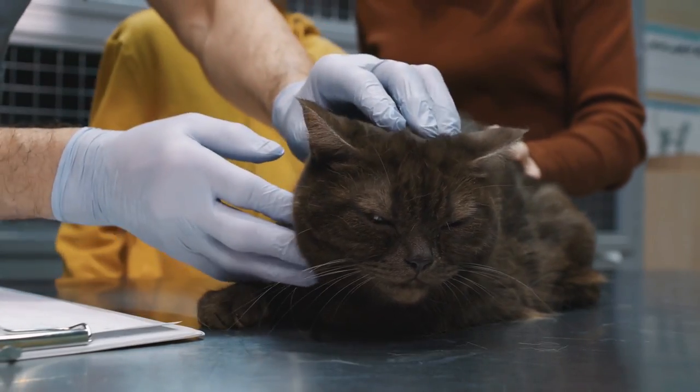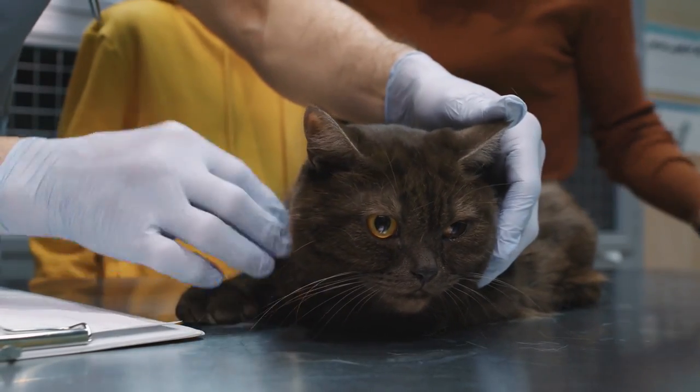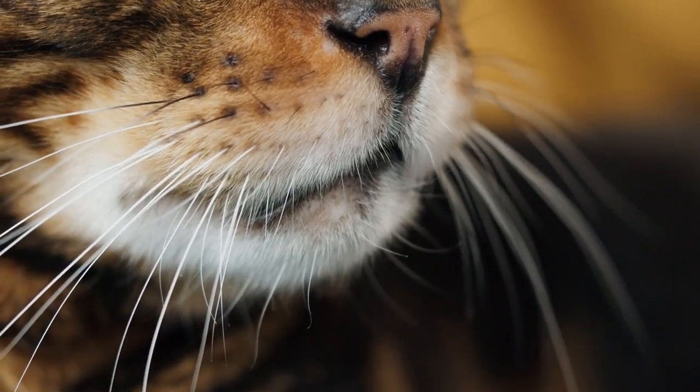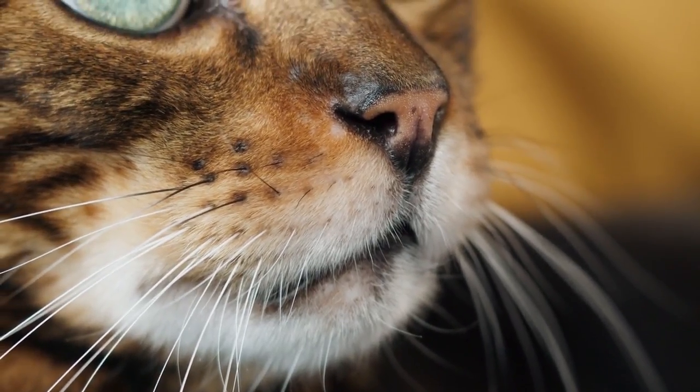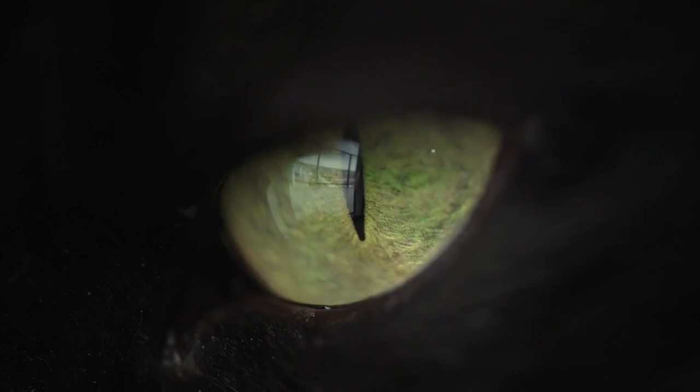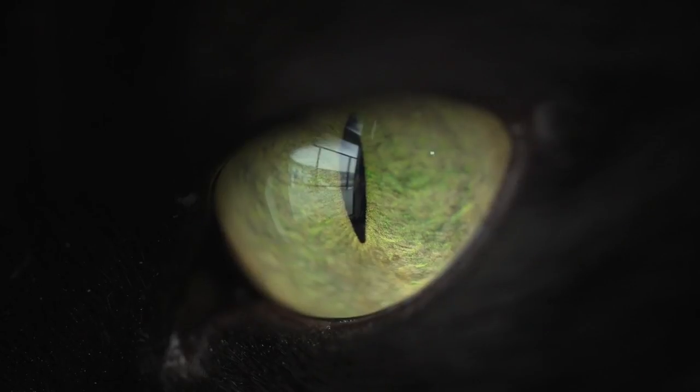However, in some specimens, the congenital heterochromia may be due to an underlying cause, such as Horner syndrome. Heterochromia in cats can also manifest during adulthood or old age, due to the onset of disease or injury, in which case it's considered acquired heterochromia.